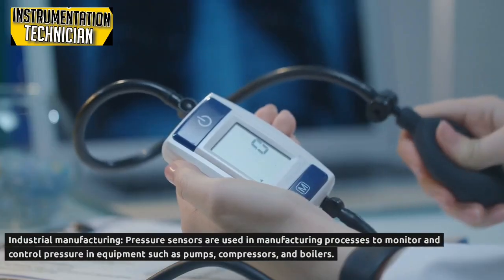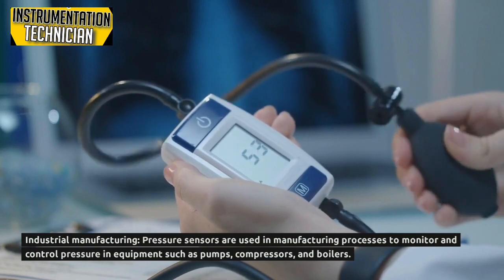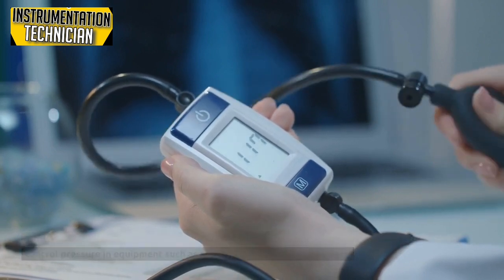In the medical industry, pressure sensors are used in medical devices such as blood pressure monitors, ventilators, and anesthesia machines. In industrial manufacturing, pressure sensors are used in manufacturing processes to monitor and control pressure in equipment such as pumps, compressors, and boilers.